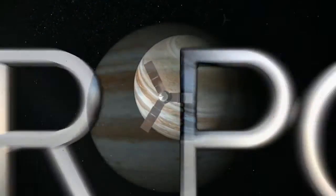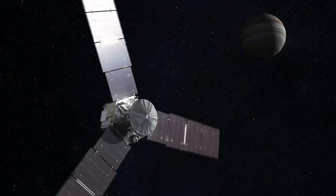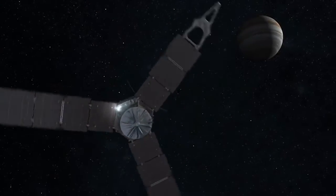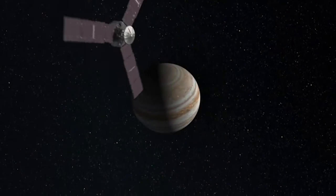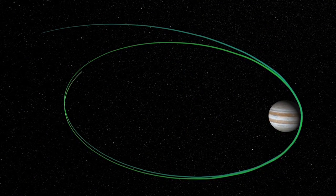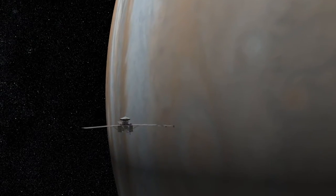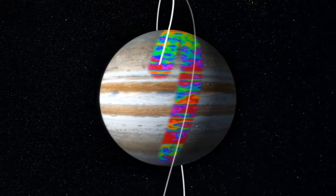Juno is the fastest spacecraft ever to venture into the outer solar system. It's the first to orbit pole to pole about Jupiter, and it's the most heavily shielded spacecraft that we've ever launched. The mission is designed to basically wrap Jupiter in a dense net of observations, completely covering the sphere. To do that we need a polar orbit — one that passes over the north pole, along the line of longitude, and over the south pole. We do this over the 37 orbits of the nominal mission, and by the time we're done we've got orbits separated in longitude by about every 12 degrees, so we completely cover the sphere.